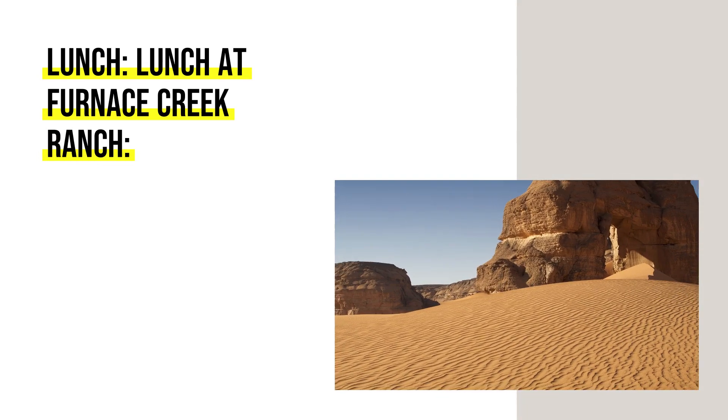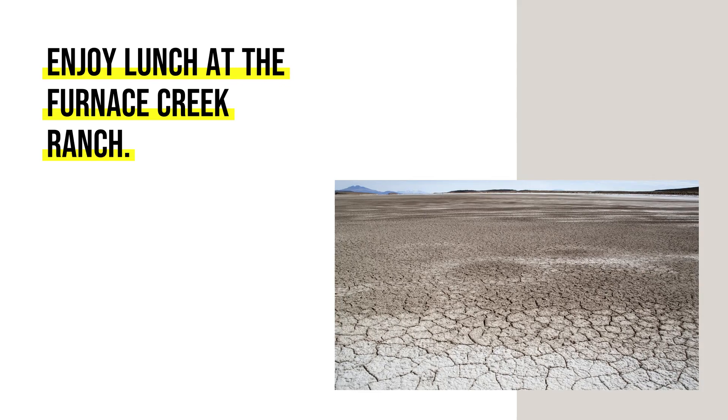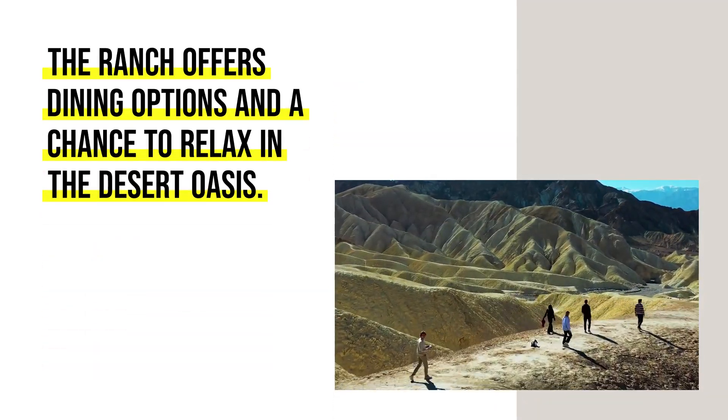Lunch at Furnace Creek Ranch. Enjoy lunch at the Furnace Creek Ranch — the ranch offers dining options and a chance to relax in the desert oasis.